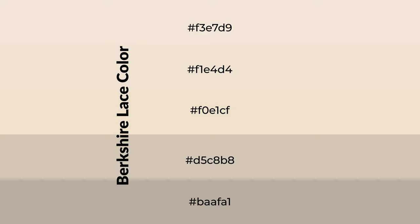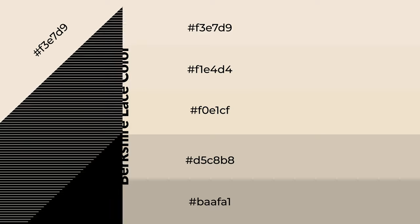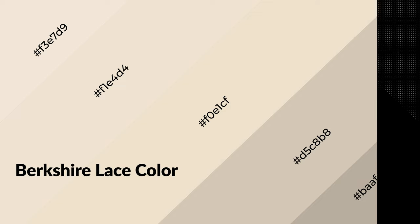To generate shades of a color, we add black to the color. Shades are used in patterns, 3D effects, and layers, and they create depth and drama. Berkshire lace is a warm color and it emits cozier and active emotions.